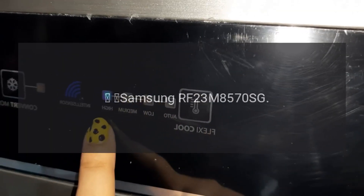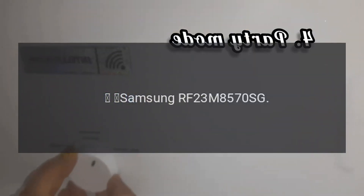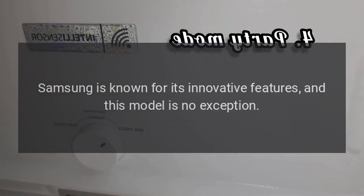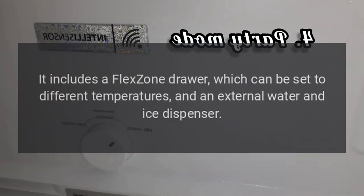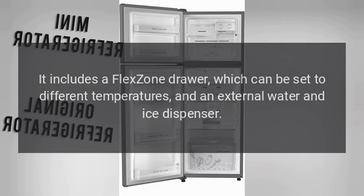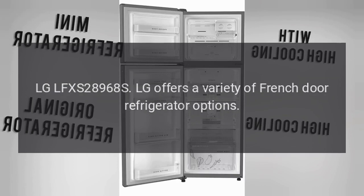Samsung RF23M8570SG: Samsung is known for its innovative features, and this model is no exception. It includes a flex zone drawer which can be set to different temperatures, and an external water and ice dispenser.